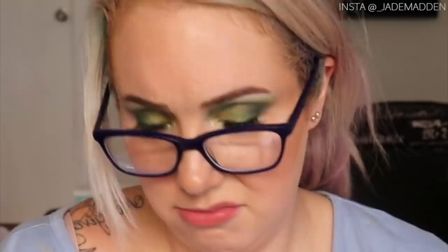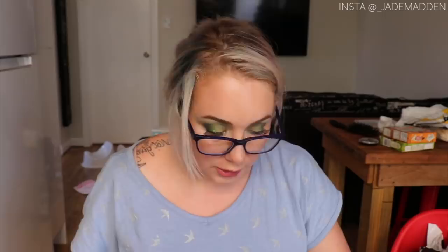Let's just open it, dive right in, and try on some goodies. I can't even really remember what I got — I must have had a blackout because I ordered a lot. Did I order this? So this first item is the Bianca Milton Biker Jacket in grey, size 18. It's kind of hard purchasing online and not knowing what size you are.